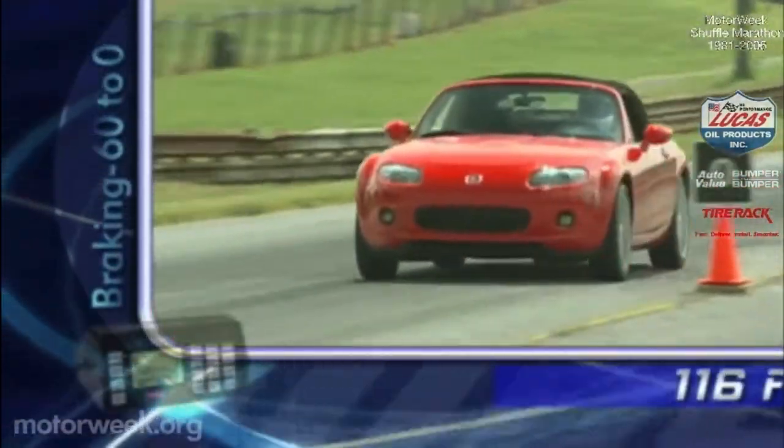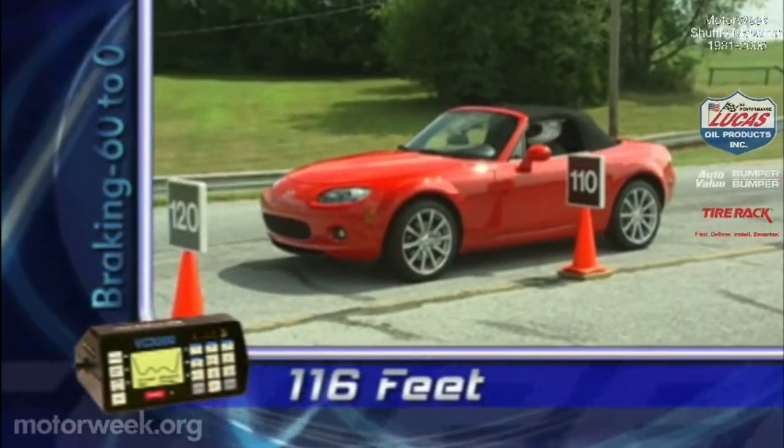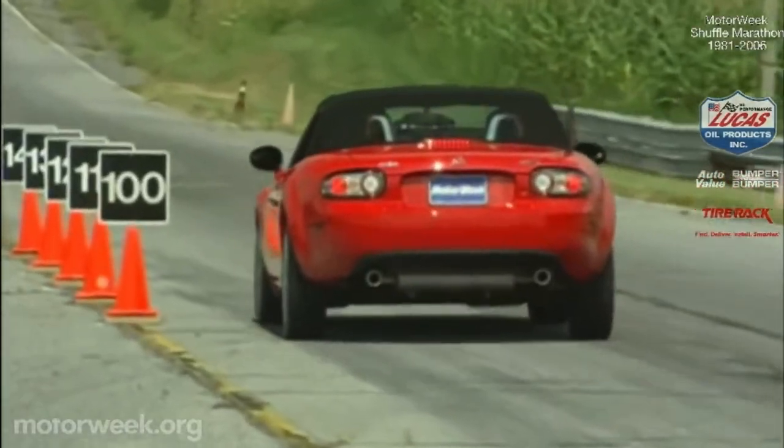Braking is also upgraded with bigger, ABS-equipped discs all around. They stop the MX-5 from 60 in only 116 feet, with a pedal that's a little soft but offers great feedback.